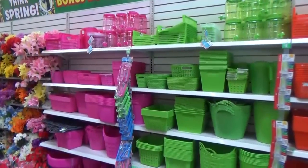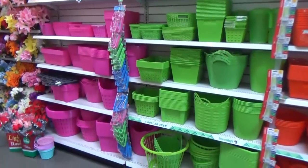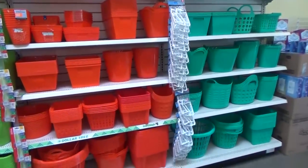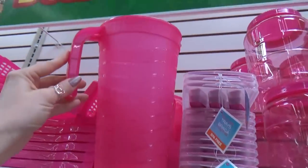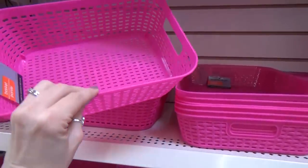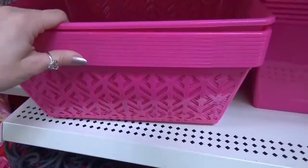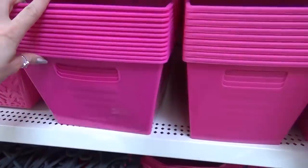Next to the flowers, they had all of these new bins and baskets in fun colors — pink, green, red, and teal. In each of the colors you could find paper holders, drink pitchers, and these new more sturdy baskets. They also had all of the other traditional bins and baskets in these really fun new colors.